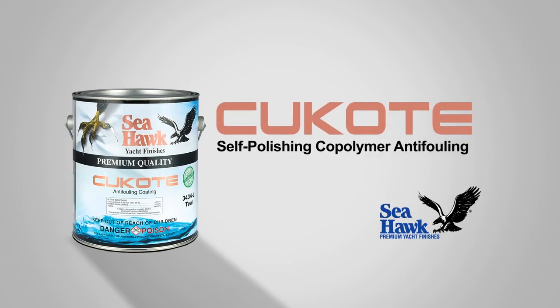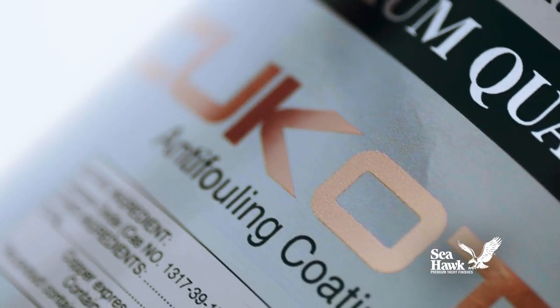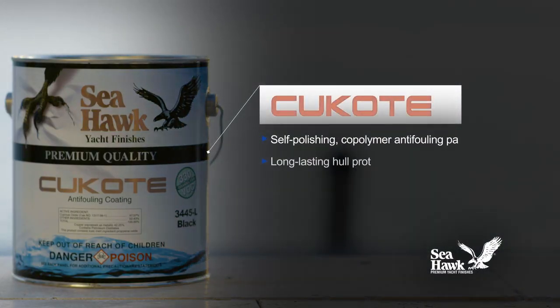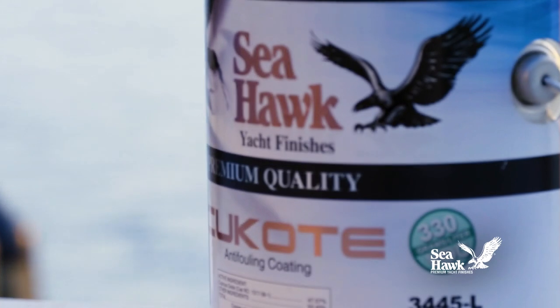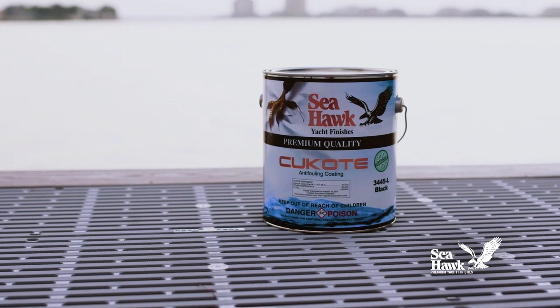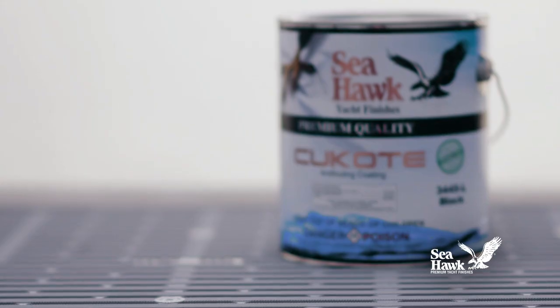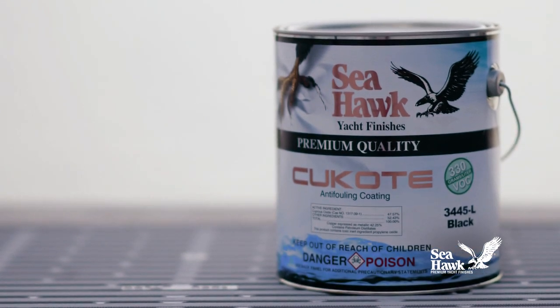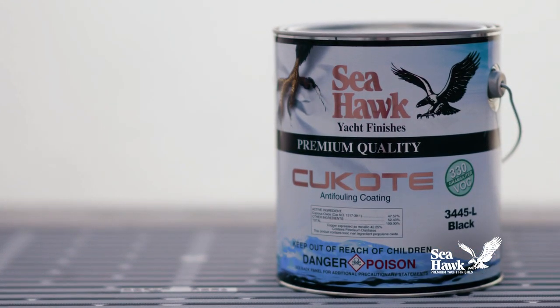Seahawk Paints Q-Code 330 is a self-polishing co-polymer anti-fouling paint that delivers exceptional long-lasting hull protection from all types of fouling over multiple boating seasons. Q-Code 330 provides the same legendary performance as original Q-Code, yet complies with rigid VOC limits set by the California Air Quality Management Board, making it a lower VOC alternative when applying anti-fouling hull protection.